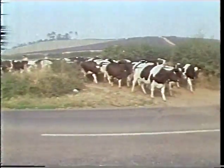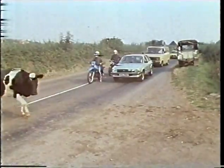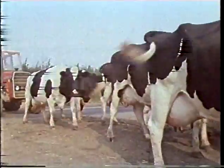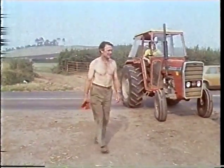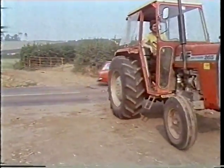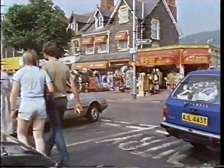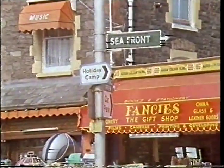Somerset is a farming county, and when cows have to be brought in for milking, it can cause quite a hold-up. You can probably imagine what the farmer thinks of this. In the town, the traffic problem is even worse, especially at peak times. A lot of it is heading for one place in particular — a holiday camp.